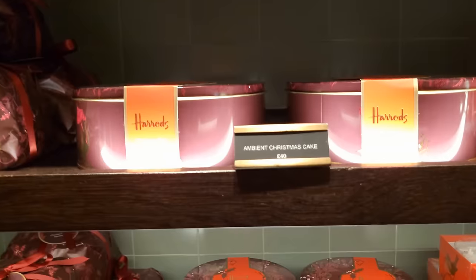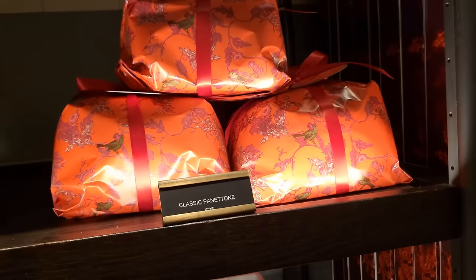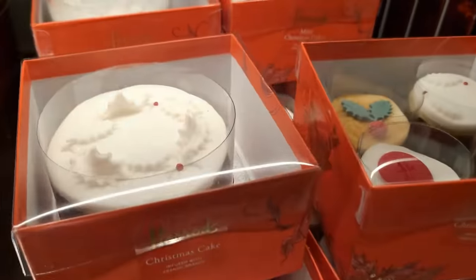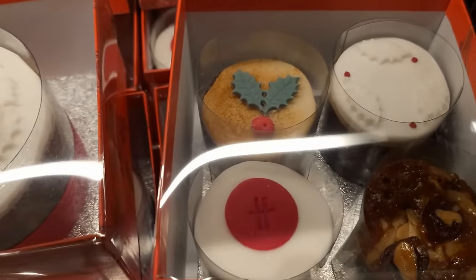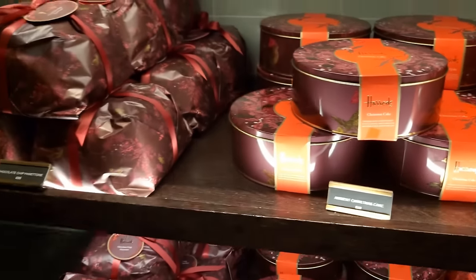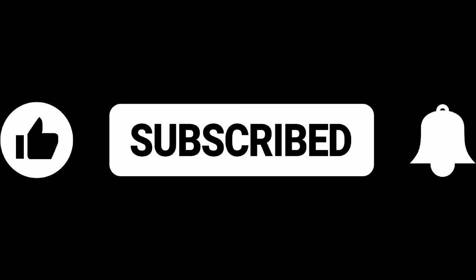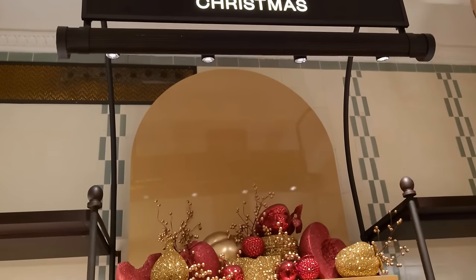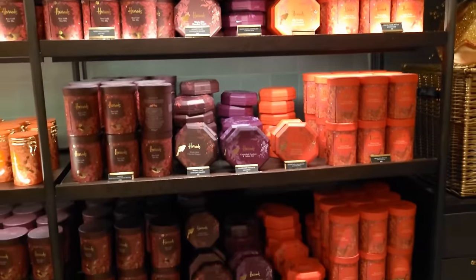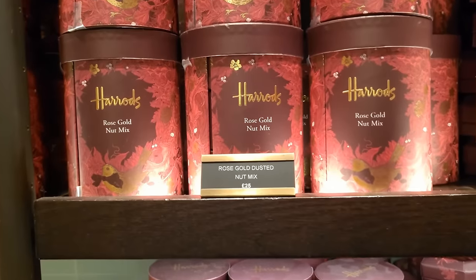If you've got a sweet tooth and you love your chocolates, we're going to go into the chocolate department and have we got some things to show you in there. I love the idea of this — you can either get a small Christmas cake or you can get four small ones. They say you can get anything you want from Harrods, it's just one of those types of stores. So if you want your fruit and nut mix with some gold dusting on it, there you go — you've got it here.